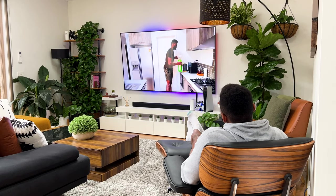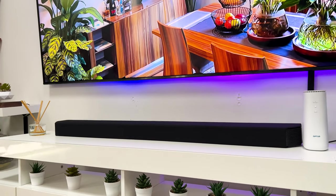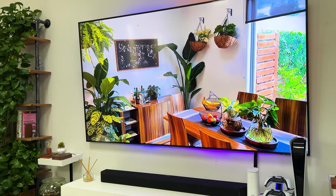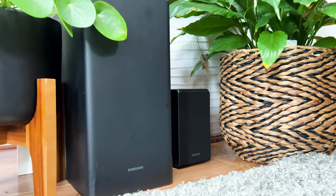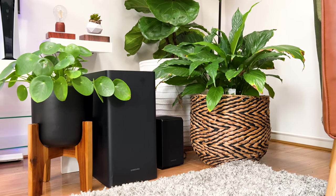As they say, sound is 50% of the viewing experience. I chose to stay in the Samsung ecosystem with my Samsung HWQ950T soundbar, which comes with a subwoofer and two surround speakers — it's been absolutely punchy.